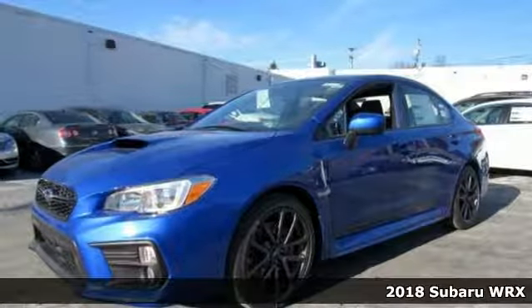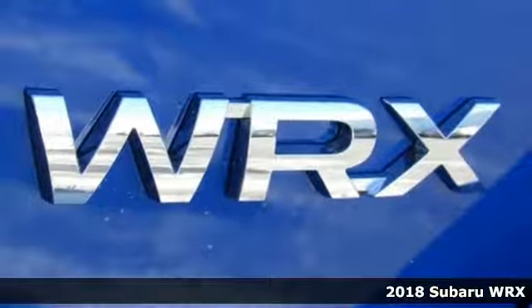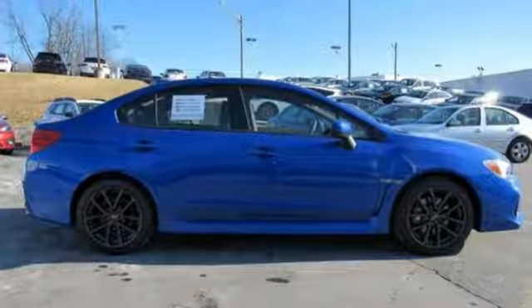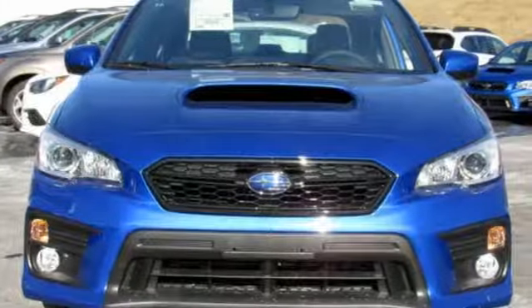Here's a 2018 Subaru WRX. There is plenty of fun to be had in this WRX. The turbocharged Subaru Boxer four-cylinder engine, high-performance suspension, and performance design front seats help bring the track to the streets.